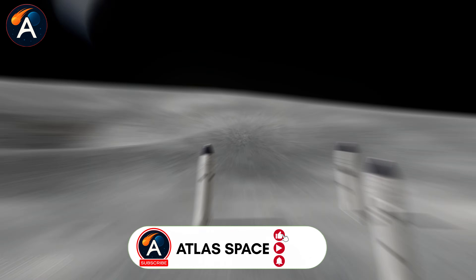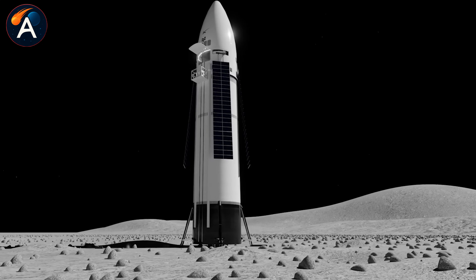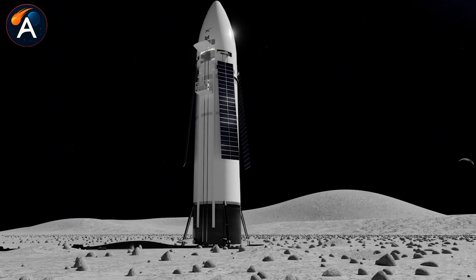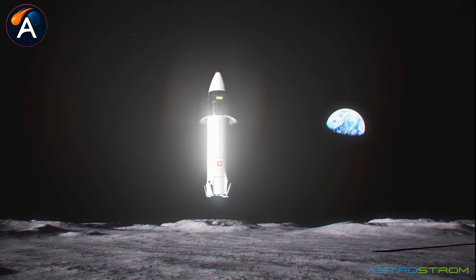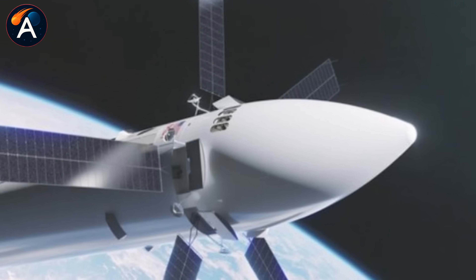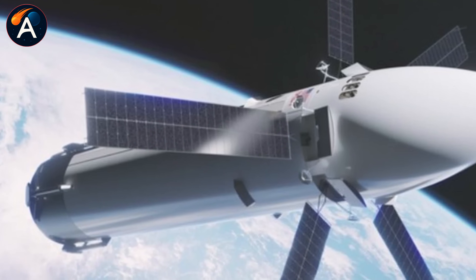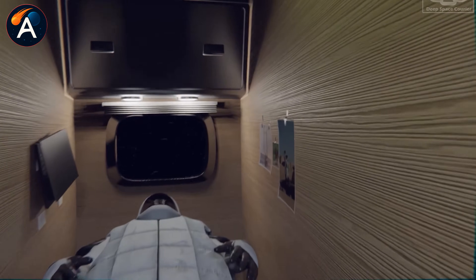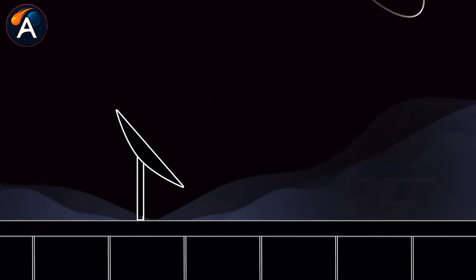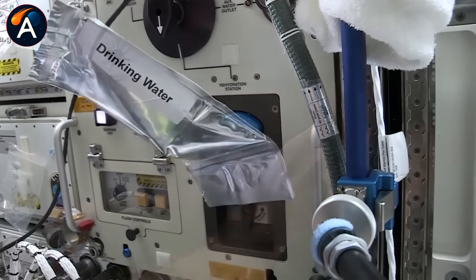Water follows similar logic. Advanced filtration systems recycle every drop, including urine, purifying it to drinking quality, just like the International Space Station does continuously. The moon has water ice deposits, but accessing them presents difficulties. Ice sits in permanently shadowed craters at some of the coldest temperatures in the solar system, buried one to two meters underground with no sunlight for power. Solar-powered robots offer the safest extraction method, drilling into regolith and processing what they find.